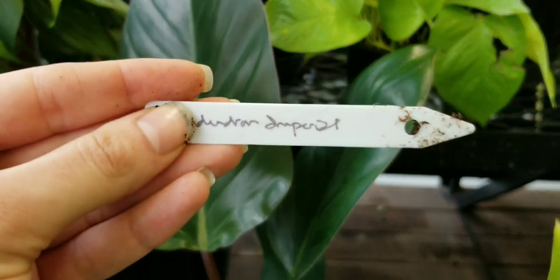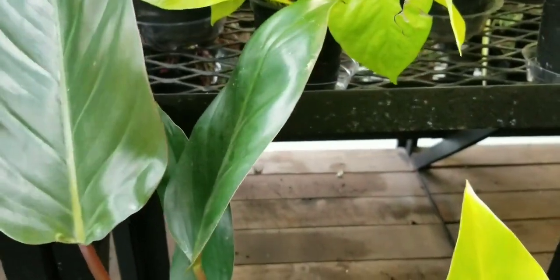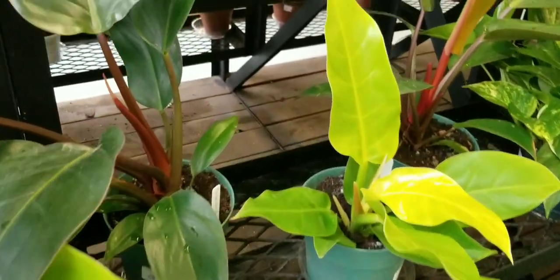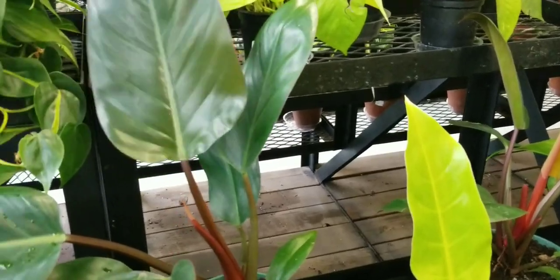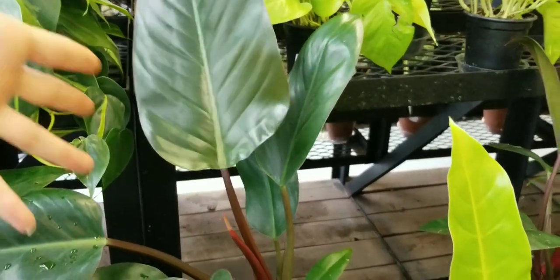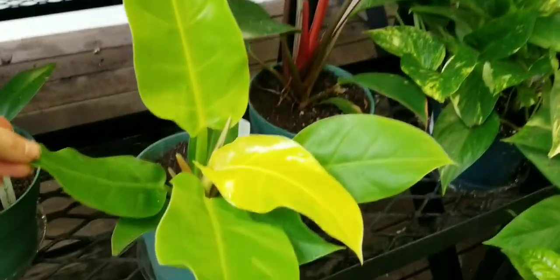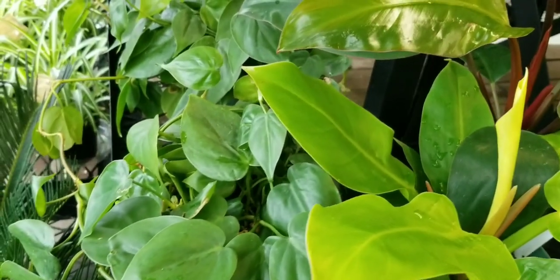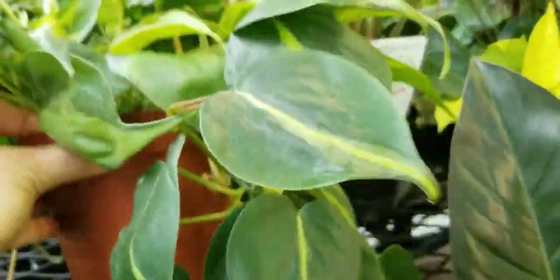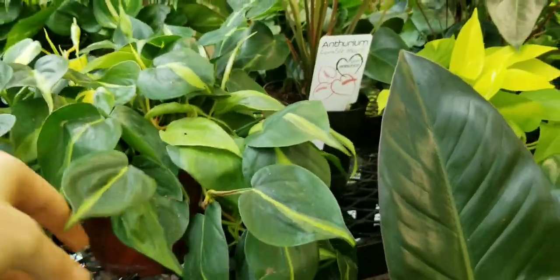I think, if I'm not mistaken, the Philodendron Congo Rojo is a cross between the Imperial Red that you're seeing here and another Philodendron — quite possibly the Moonlight, which is what I'm showing right here. I love Philodendrons. Look at that cute little leaf. And we have some Philodendron Scandans here, some Brazil. Don't know what the price is on that, but they're usually very fairly priced here.